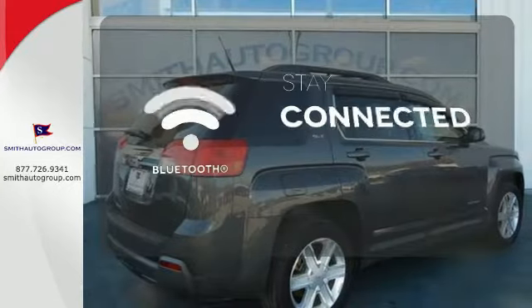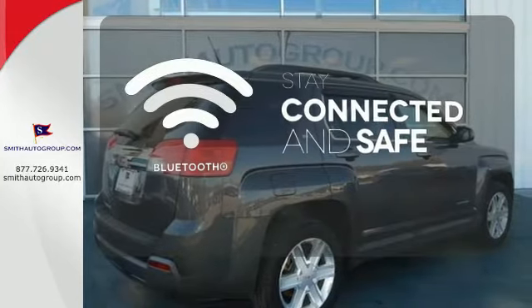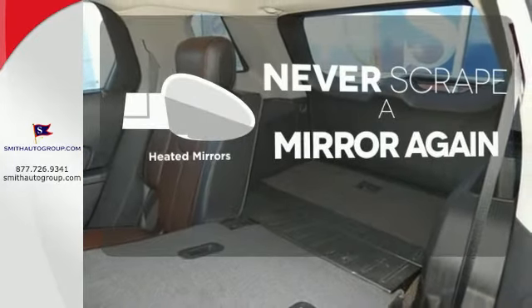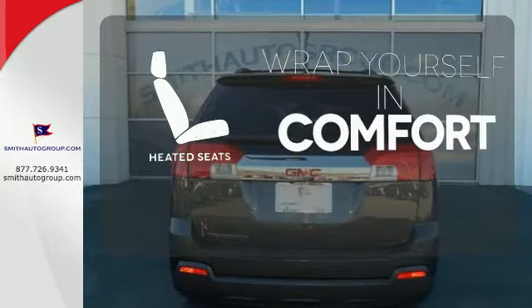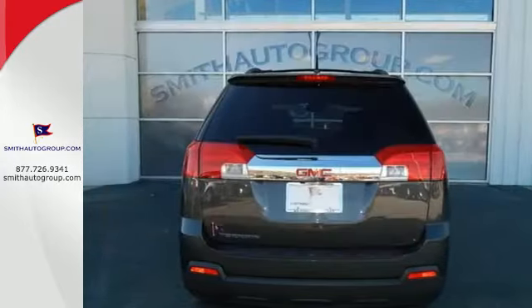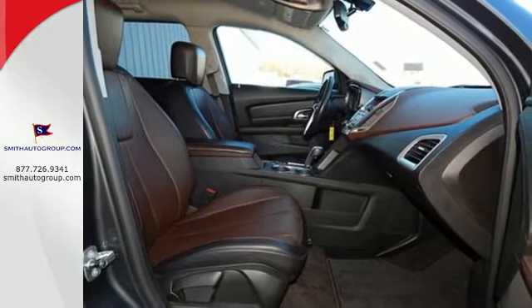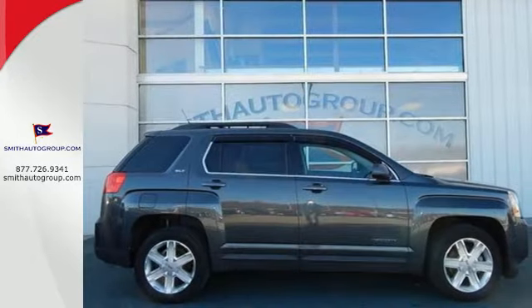Bluetooth wireless technology keeps you in command and in touch. Heated mirrors mean never worrying about ice obstructing your view. Ward off the chills with heated seats. With so many standard features combined with its superb quality and great handling, the GMC Terrain is an extraordinary choice.